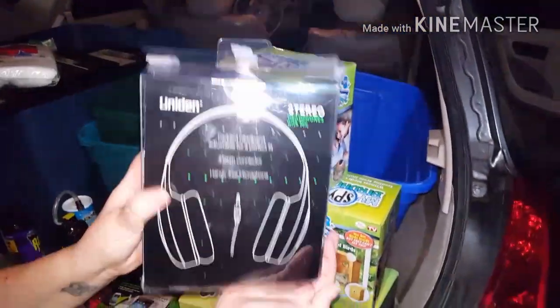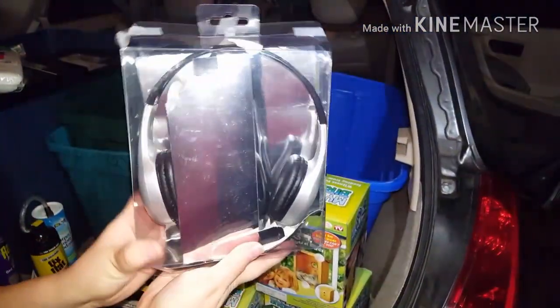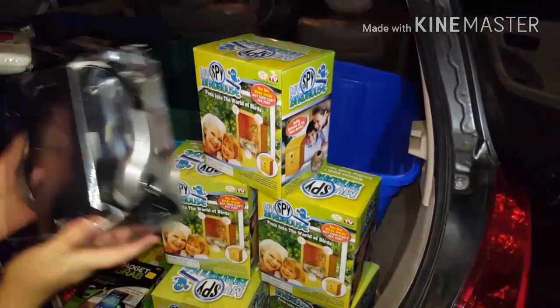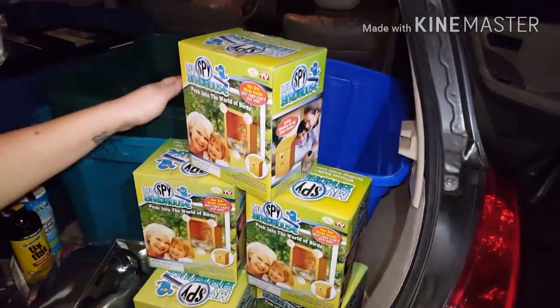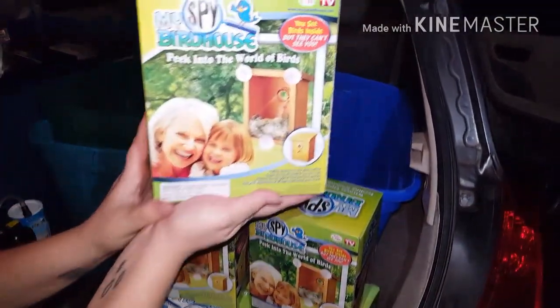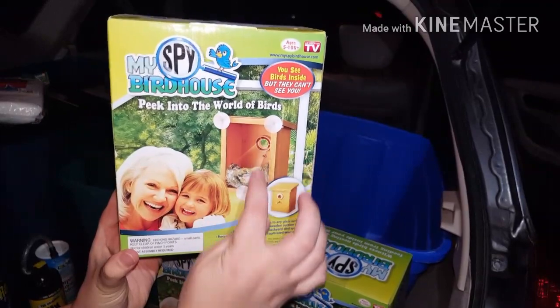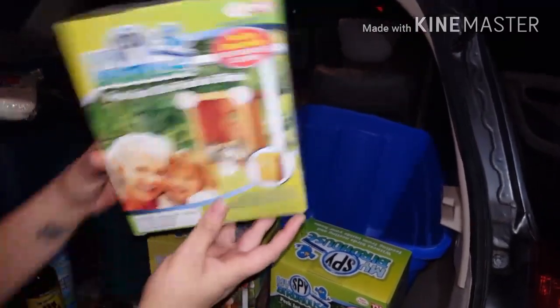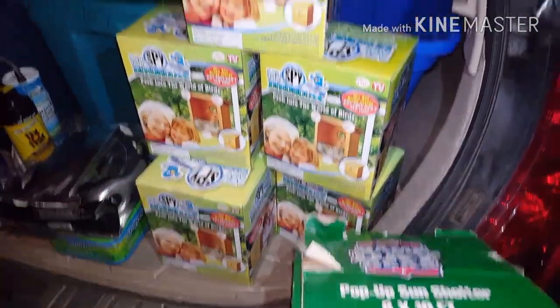We got these headphones, and they look like that. These are from Dollar General. We got six of these really awesome My Spy Bird Houses — one side of it is like glass so you can see inside the bird nest. And like I said, we got six of those, so that's really awesome.